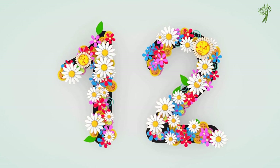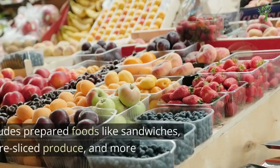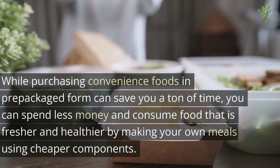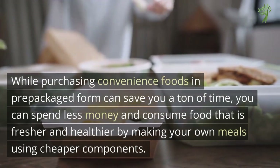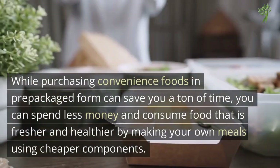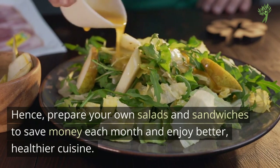Number 12: Pre-Packaged Food or Goods. Stop purchasing pre-made meals if you want to save money each month. This includes prepared foods like sandwiches, meals, pre-sliced produce, and more. While purchasing convenience foods in prepackaged form can save you a ton of time, you can spend less money and consume food that's fresher and healthier by making your own meals using cheaper components. Prepare your own salads and sandwiches to save money each month and enjoy better, healthier cuisine.